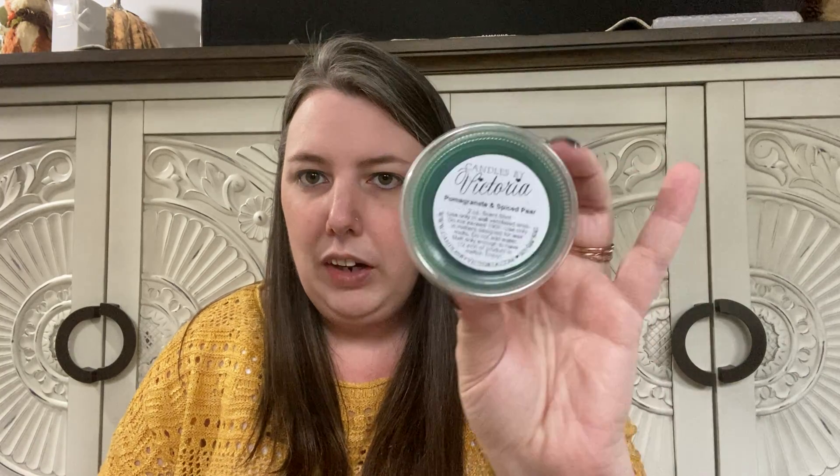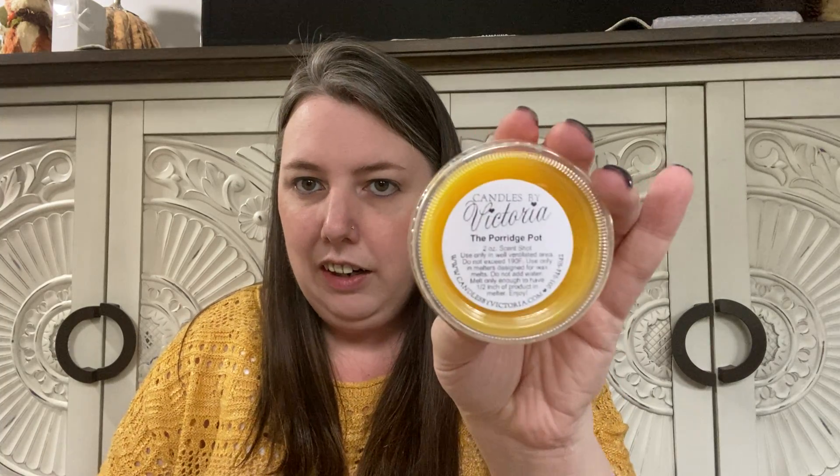Pomegranate and Spiced Pear, The Porridge Pot, Gingerbread House, Apple Raspberry Crumble. Let me give this one a sniff — it's been a while. Yeah, I just find her raspberry to be very summery. I would love it for summer, but as a fall fragrance it's just not ticking the boxes for me. Like a sweet summery raspberry it's spot on, but not quite right for fall.